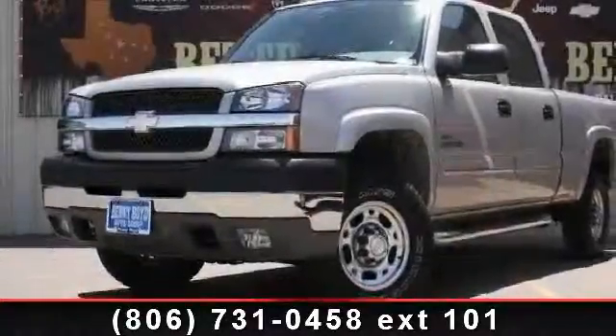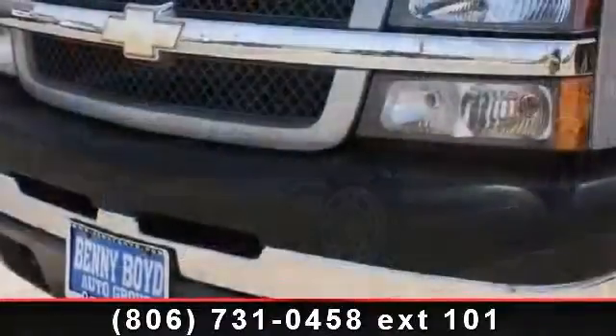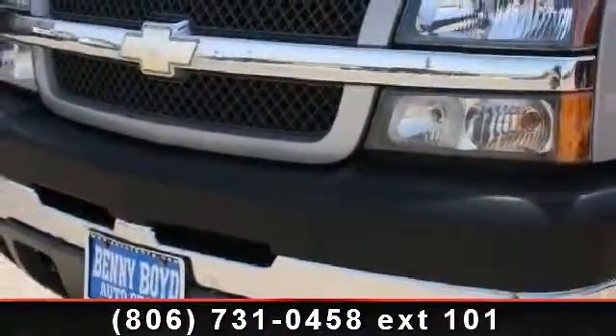Imagine yourself in this 2004 Chevrolet Silverado 2500 HD. This may be the set of wheels you've been looking for.